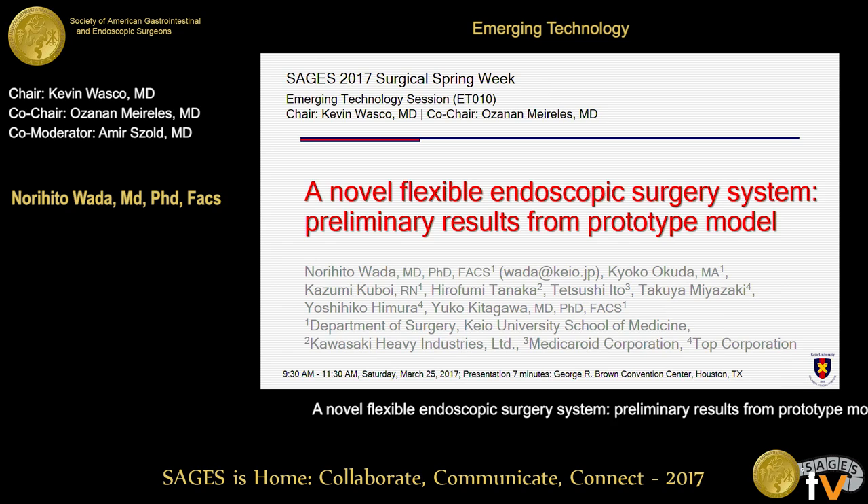Thank you, ladies and gentlemen. Today I'd like to talk about our project of flexible endoscopic surgery system.